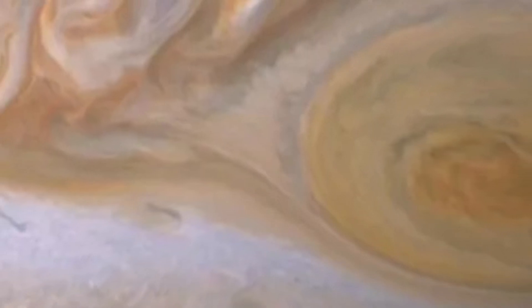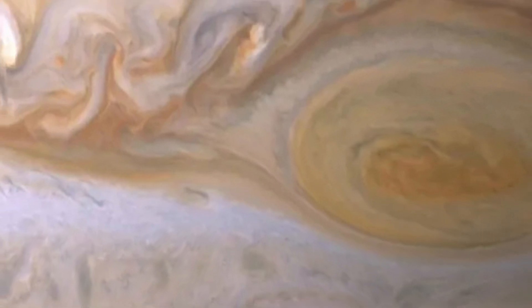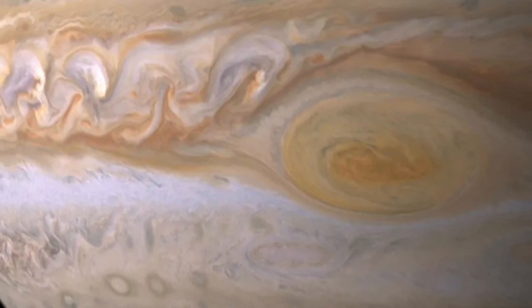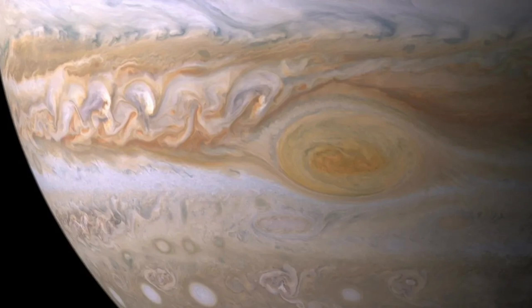These belts and zones flow in opposite directions of each other, east and west. It also has its iconic Great Red Spot, which is a giant storm located on the planet, larger than Earth, that has been raging for hundreds of years. This storm is also very tall, extending down into Jupiter by around 200 to 300 miles or so.